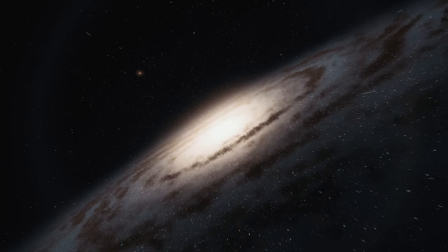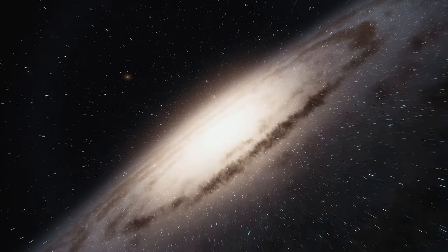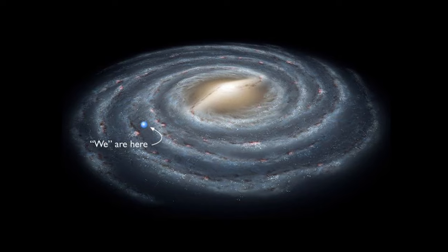The Milky Way is actually visible all year round in the night sky, but different parts of it are visible at different times of the year. When people talk about the Milky Way season, they're actually talking about the galactic center of our Milky Way being in the sky at night. This is the wider and brighter part of the Milky Way, and if you were looking at our galaxy from a distance, it would be the center of the wheel-like structure that makes up our galaxy.